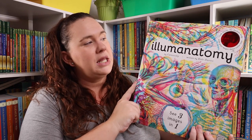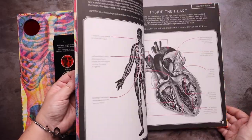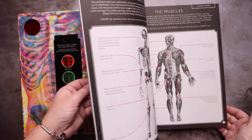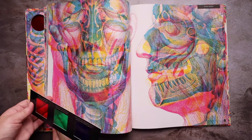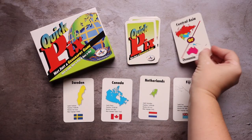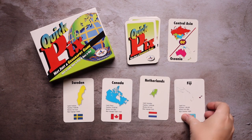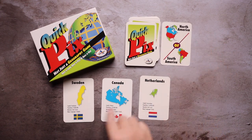I'm probably not going to say this right — the Illuminatomy book. Next I'm going to show you the games that I picked up during the Amazon Prime Day sale. We have Quick Picks: Not Just Another Geography Game, and Quick Picks: Not Just Another Animal Game.